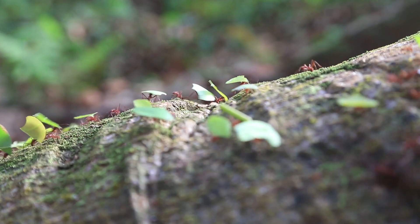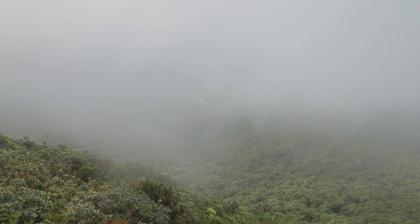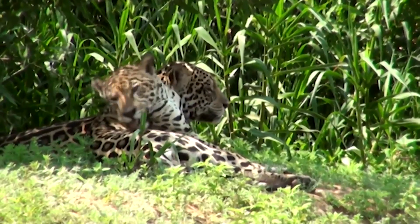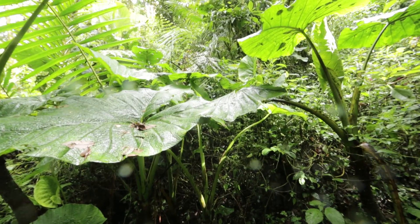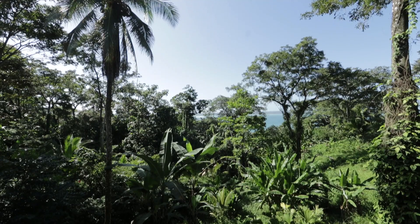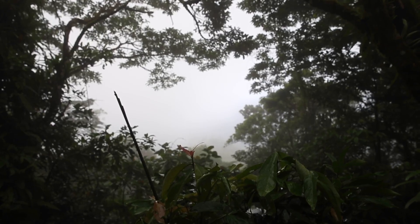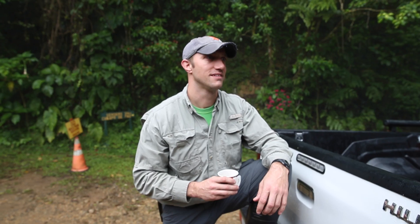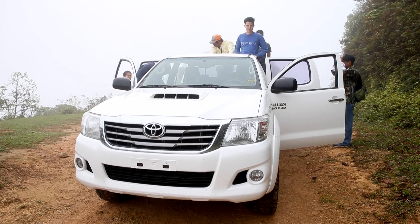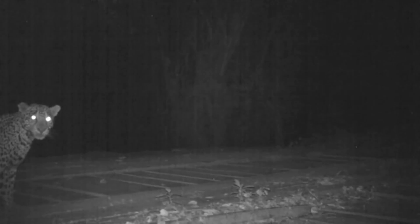Panama is a global hotspot for biodiversity and is particularly an important country to study jaguars because it comprises the narrow isthmus linking jaguar populations from Mexico with populations in South America. In March 2015, members of Panama Wildlife Conservation and the Institute for Wildlife Studies traveled to El Copé National Park to begin a study of jaguars and their prey.